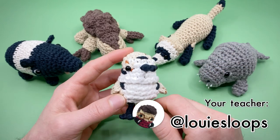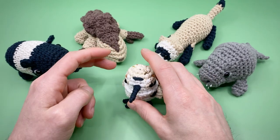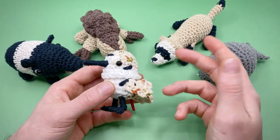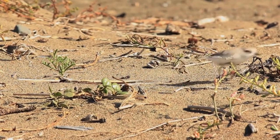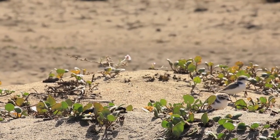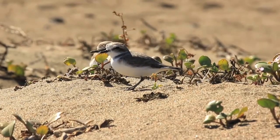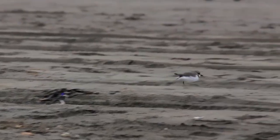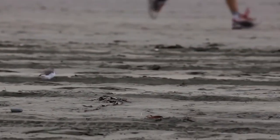Hey there, it's Louie and in this Amigurumi crochet pattern, we're going to be crocheting a snowy plover. These charming birds are only found in the Americas, although they are closely related to other plovers that can be found worldwide. I actually see snowy plovers all the time as their breeding grounds can be found out on the San Francisco coast, which is where I live. Plovers are natural engineers and will use anything they can to make their nests — from trash to driftwood, shells and rocks, nothing is off limits. These sweet and endangered birds are very chatty and well known for their enduring calls and trills.